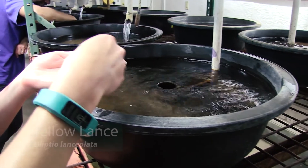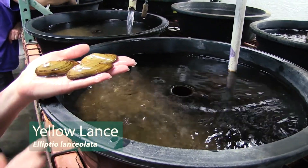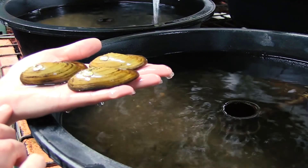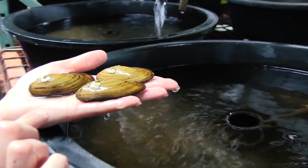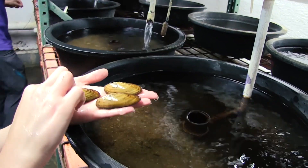This is the yellow lance. We're also holding this species from the Tar River. These are adults, and this species was just federally listed as threatened, so we work with our partners at NC State University to propagate this species.